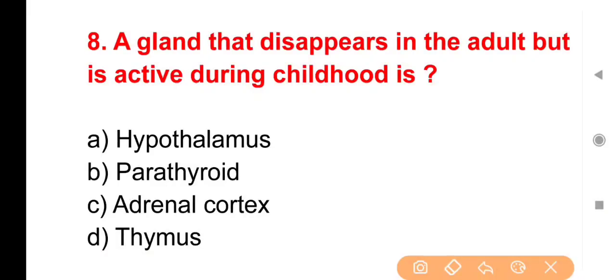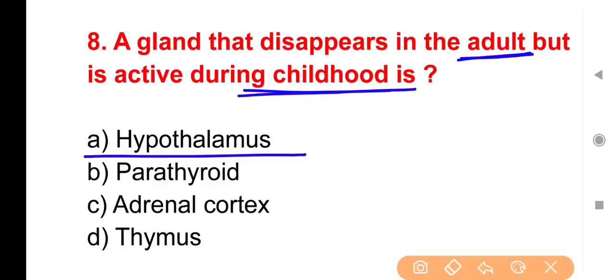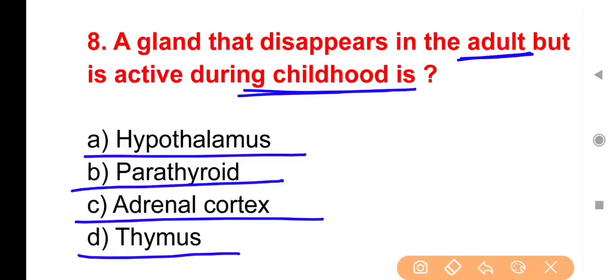Next question: A gland that disappears in adult but is active during childhood is known as — उस gland का नाम बताना है जो childhood age में active होती है लेकिन adult age आते-आते disappear हो जाती है। Options: Hypothalamus, Parathyroid, Adrenal cortex, Thymus।